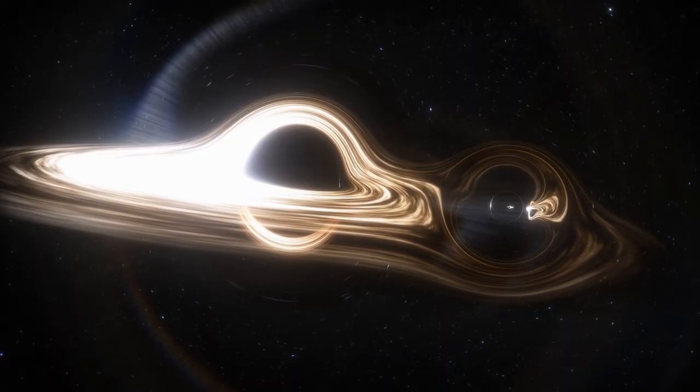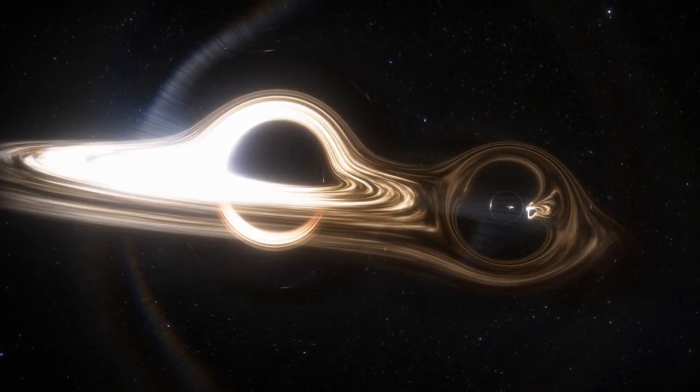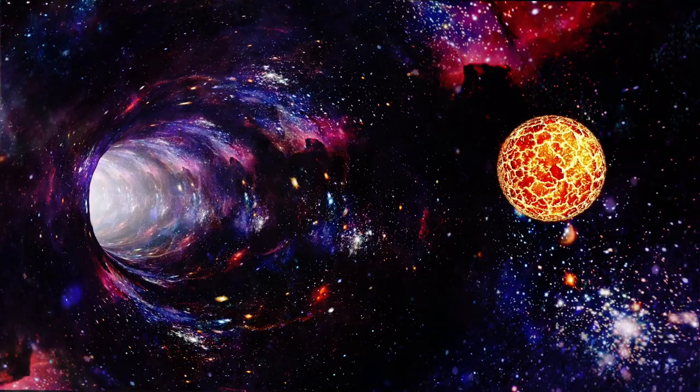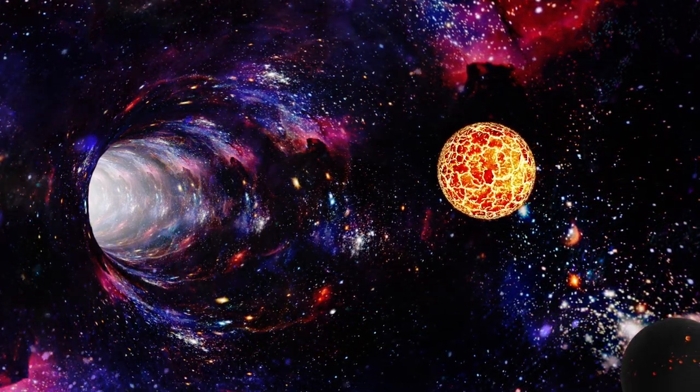Even though Gaia-BH2 is a celestial object, interstellar gas is also involved. The star-type object associated with Gaia-BH2 has been tracked by the black hole.